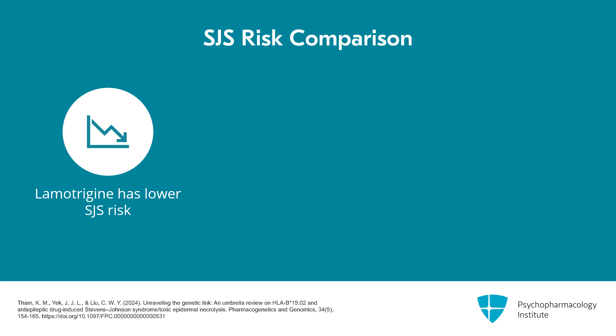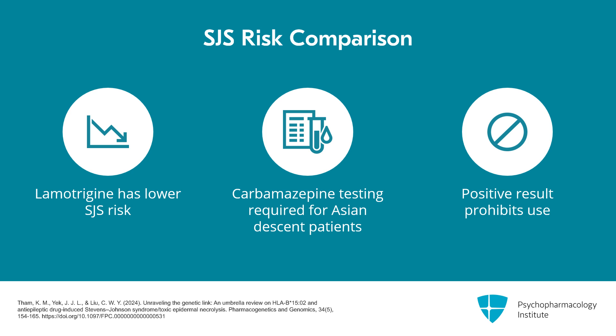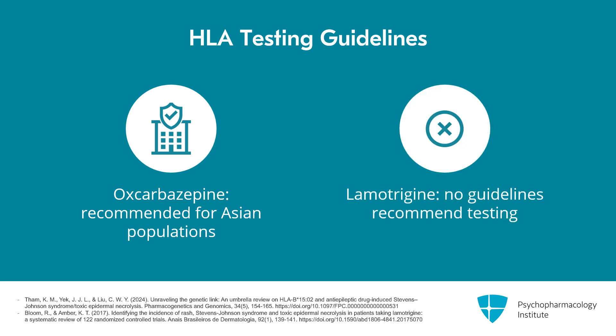Testing is not recommended for lamotrigine, as it doesn't change the odds very much. Because this gene is prevalent in Asian populations, the FDA requires testing before prescribing carbamazepine to a patient of Asian descent, and you cannot prescribe it if the result is positive — it's just too risky. For oxcarbazepine, testing is recommended by some medical groups but not by the FDA, and it's only recommended in Asian populations. For lamotrigine, no guidelines recommend the test because a positive result is not going to change your prescribing. Although it doubles the risk of Stevens-Johnson syndrome, that's still within the margin of error for the estimated risk, which runs from 1 in 3,000 to 1 in 6,000.